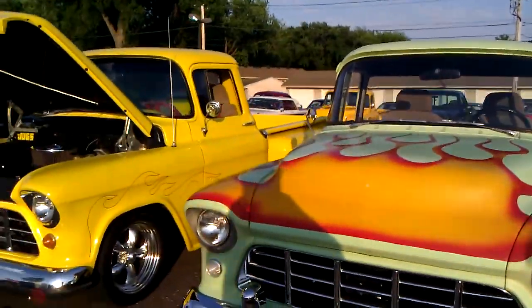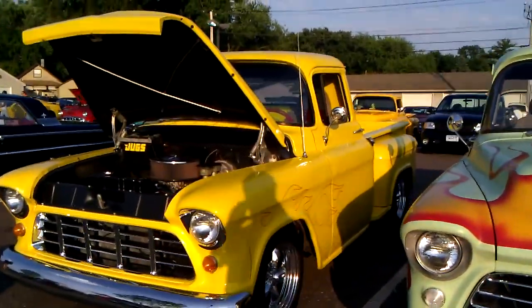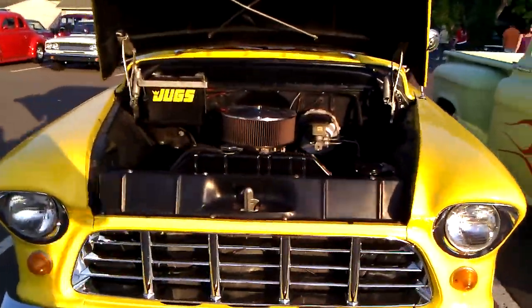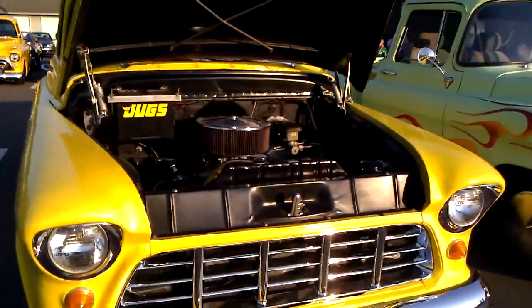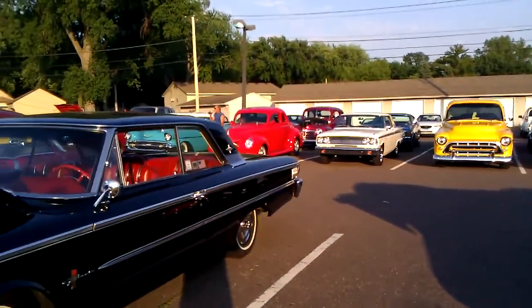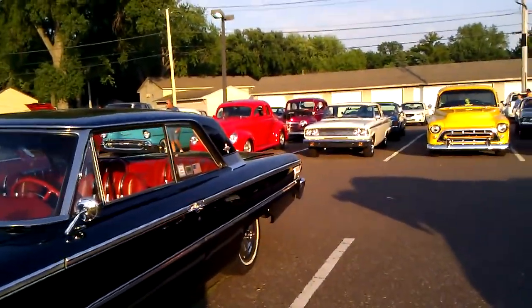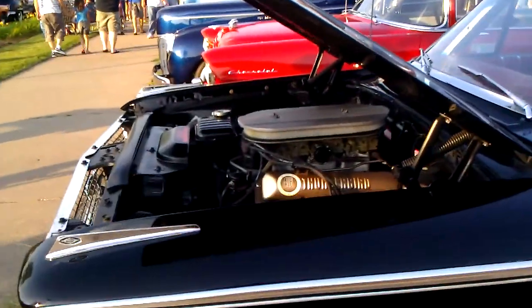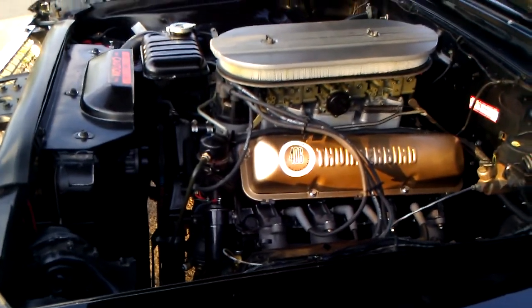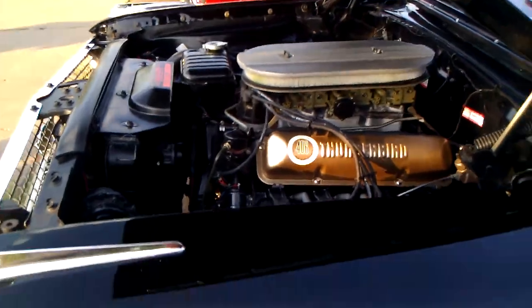Here lined up. No better than this, guys. Parking lot's full and full of cars. Here's a gem — 406 Thunderbird. Look at that. Tri-Power. Wow.